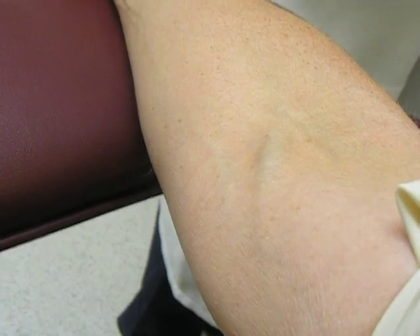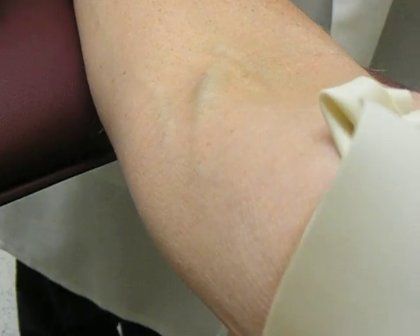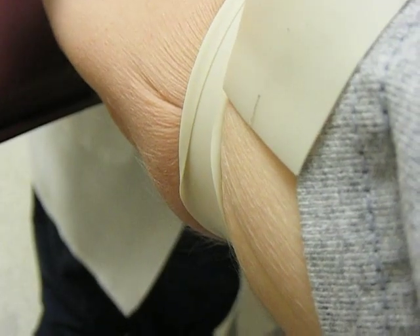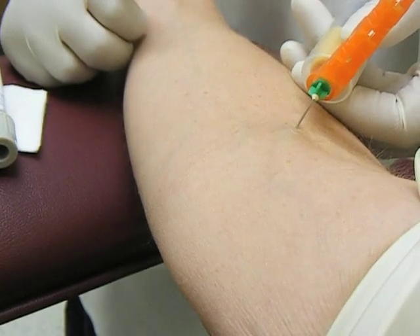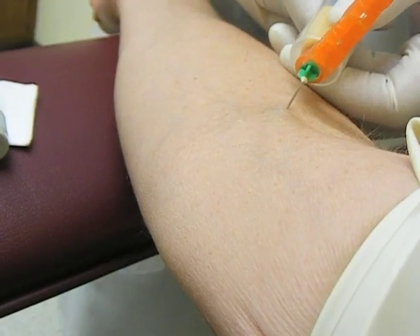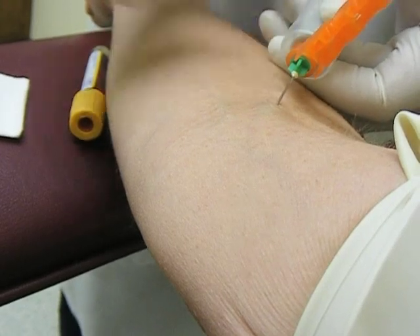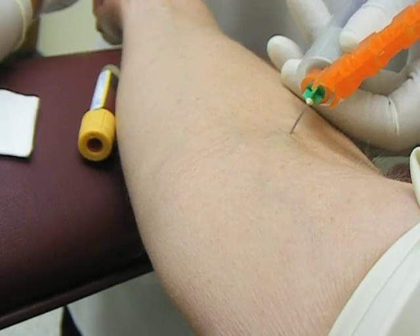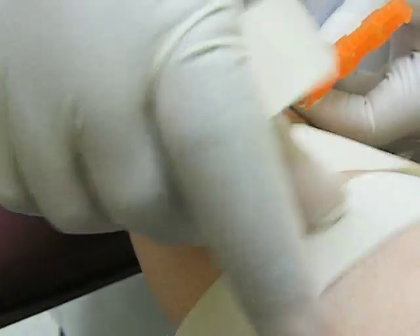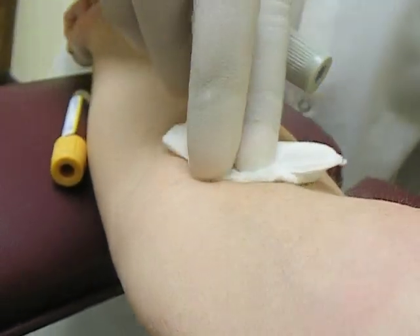Blood draw number three at the two-hour mark — three more hours to go. The nurse needs to turn my arm a little more. It hardly hurts at all — it's such a small needle. The Red Cross uses huge needles and leaves them in for about ten minutes, so you start to feel lightheaded. They definitely say to eat a full meal before you come.